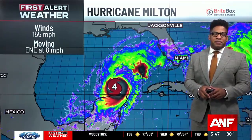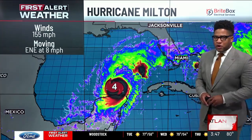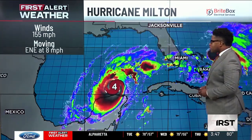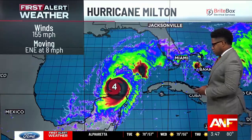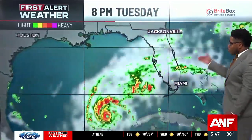We'll be watching for that update from the National Hurricane Center. Of course, you can catch that here live at 5 on Atlanta News First. Right now, the storm is moving to the east-northeast at 8 miles per hour. We wanted to show you our in-house model so that you can see where some of the guidance has been hinting that this storm is going to go.